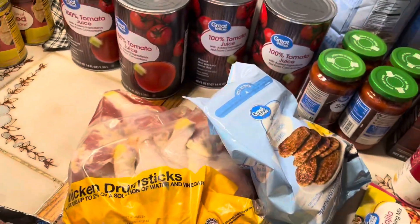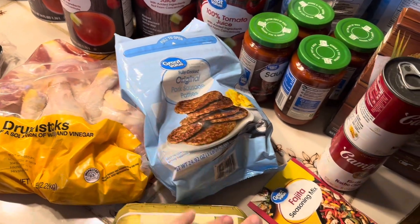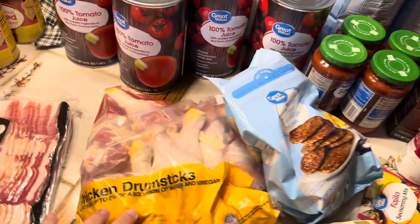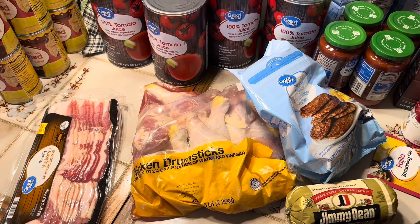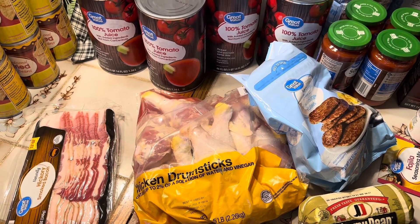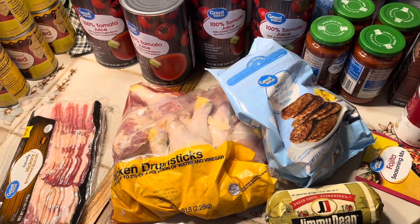The meat I got in this order was chicken drumsticks, sausage patties, and a roll of sausage. My drumsticks are going to be for Thanksgiving — I'm going to boil those with celery, onions, and carrots and make my own chicken broth to have for dressing or whatever else I would need chicken broth for that day. The chicken I will probably pull off the bones and use it for chicken salad, casseroles, and things like that.